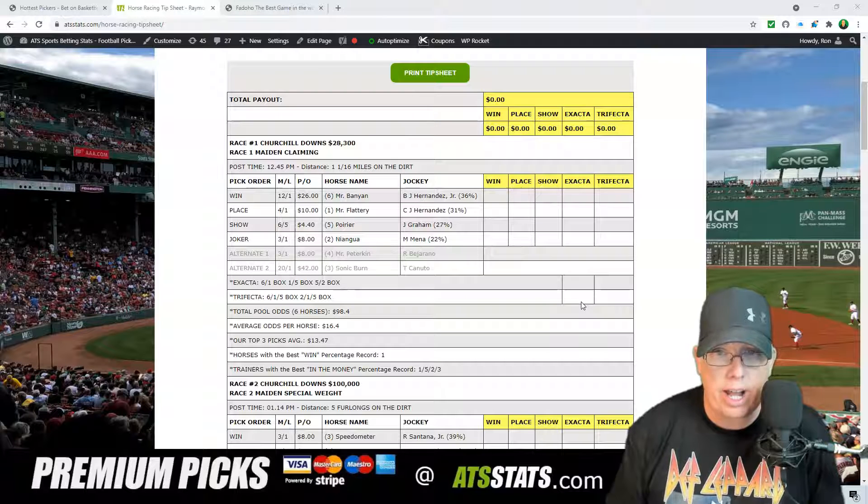Mr. Banyan, with BJ Hernandez Jr. taking the ride on the six horse — 12-1 morning line on Mr. Banyan. The number one horse, Mr. Flatterdy, with CJ Hernandez taking the ride on the 1 — 4-1 morning line on Mr. Flatterdy. And we're going to close that trifecta ticket with the five horse, Poirier. Jay Graham taking the ride on Poirier, 6-5 morning line.